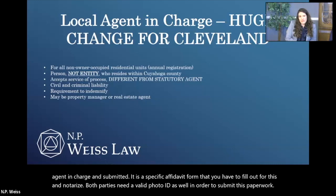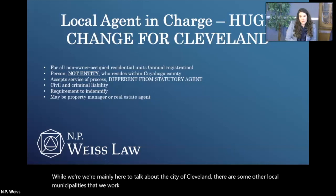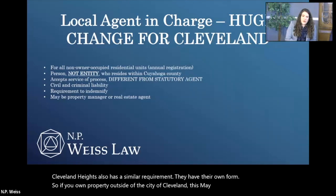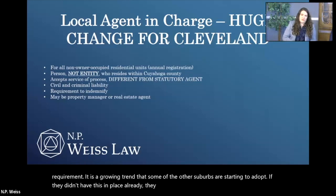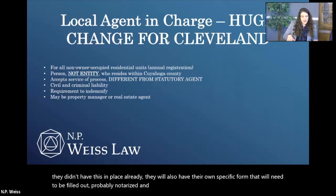While we're mainly talking about the city of Cleveland, there are some other local municipalities — Cleveland Heights also has a similar requirement with their own form. If you own property outside of the city of Cleveland, this may or may not be a requirement; it is a growing trend that some suburbs are starting to adopt. So that is the local agent in charge requirement for the city of Cleveland — this is new and probably one of the biggest changes with Residents First.